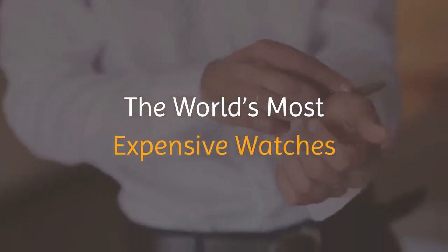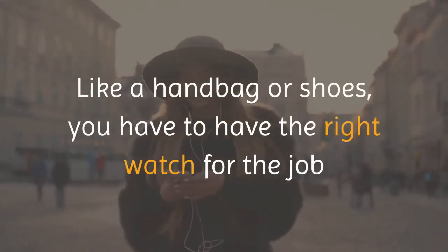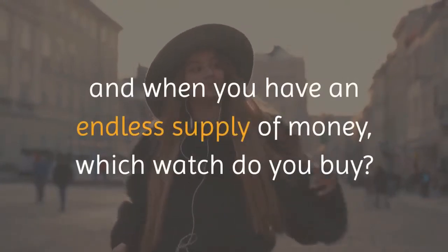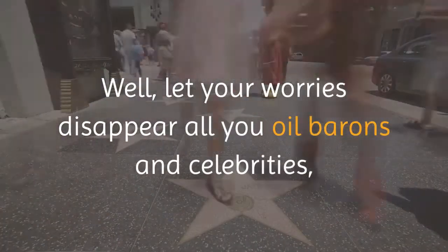The world's most expensive watches — like a handbag or shoes, you have to have the right watch for the job. And when you have an endless supply of money, which watch do you buy? Well, let your worries disappear.